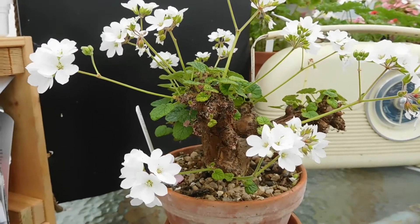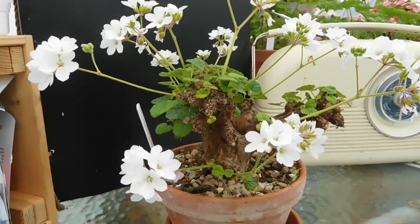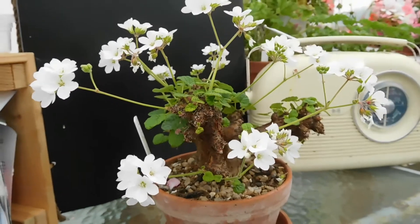Hello! Greetings from Ireland! Look what I have in flower! Guess what? It is pelargonium.